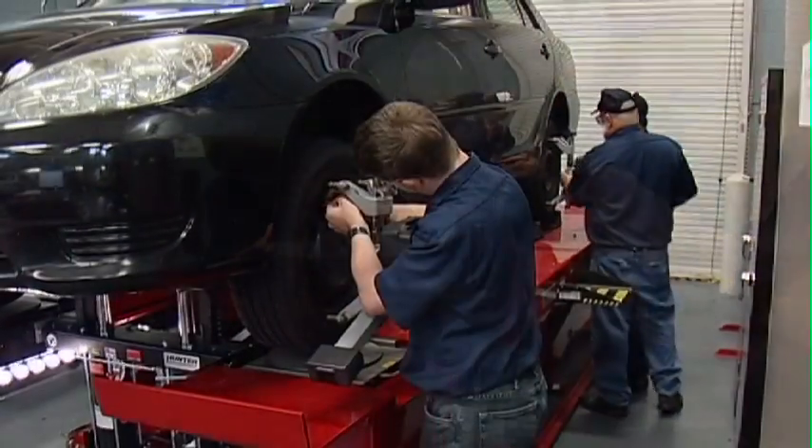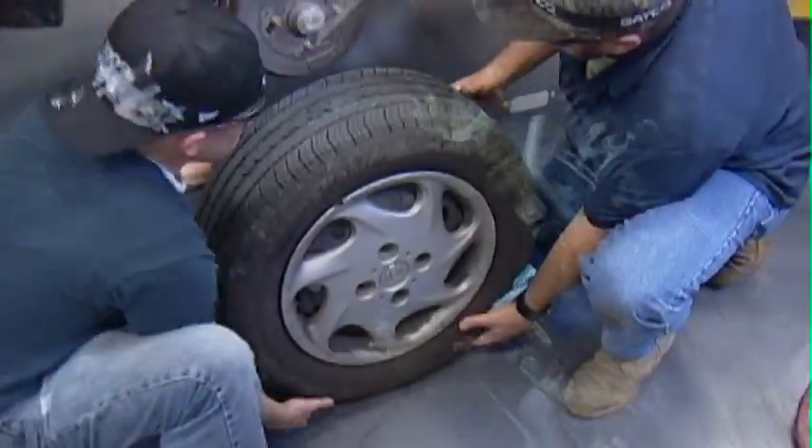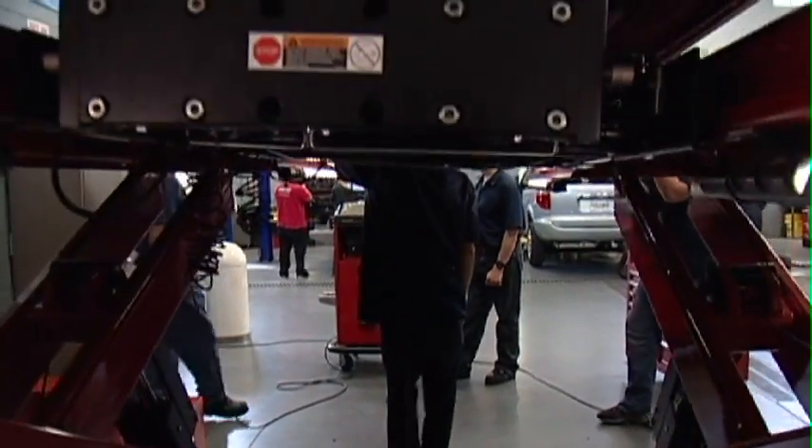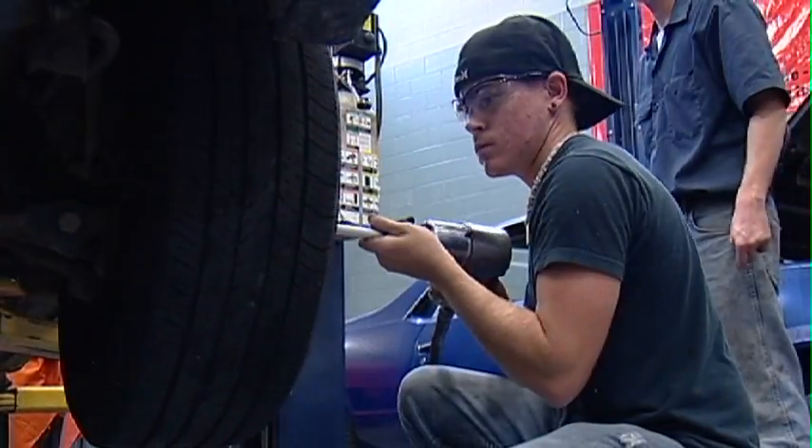Graduates of the program can find jobs as technicians, car or parts salesmen, parts managers, shop foremen, service riders, service managers, fixed operations managers, general managers, business owners, or dealership owners.